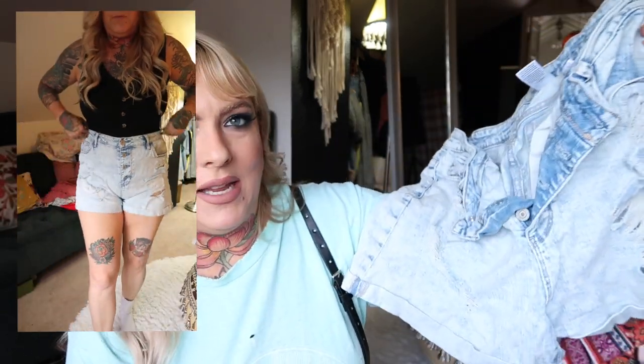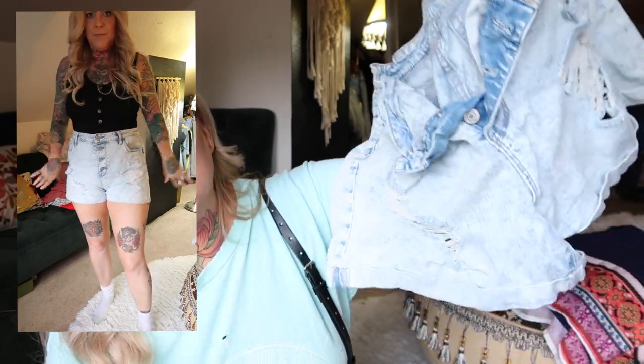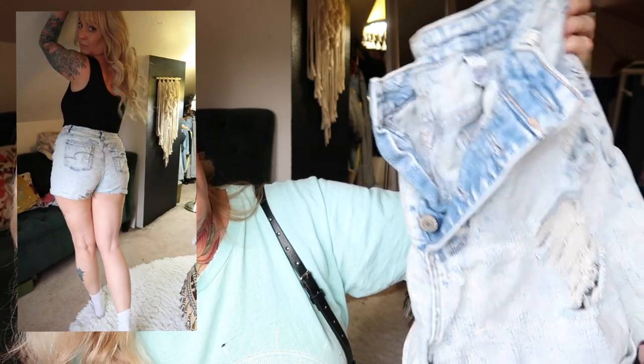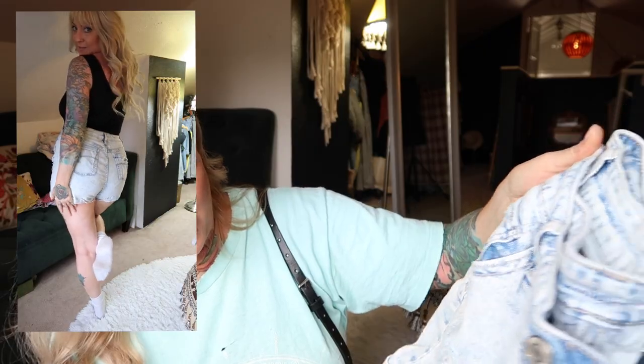Last but not least — I'm keeping these. A pair of high-waisted ripped-up acid-washed mom jean style shorts, button fly. These are my favorite shorts now — I just found my favorite shorts. Anyway, that is it — I hope you guys really enjoyed this thrifty haul!